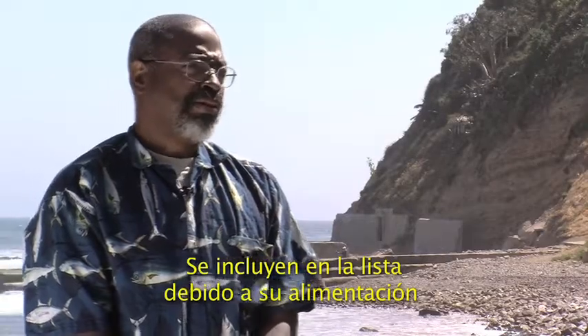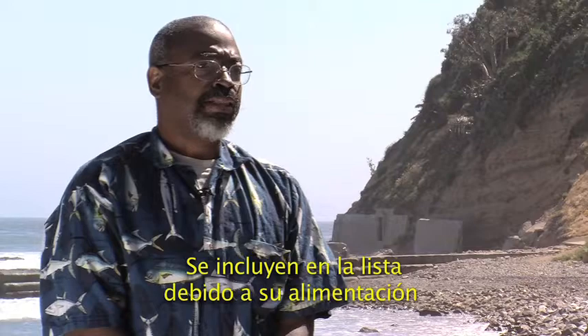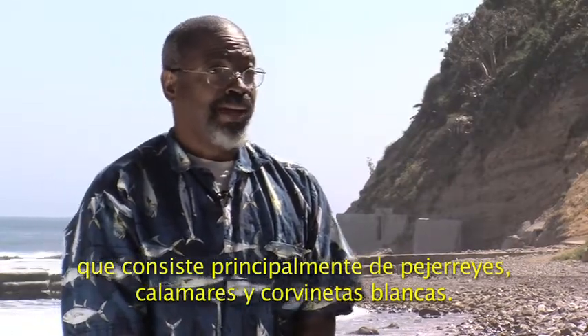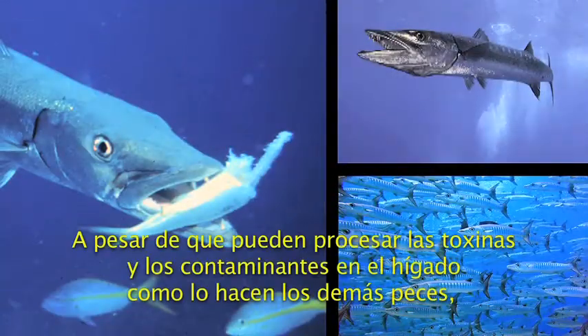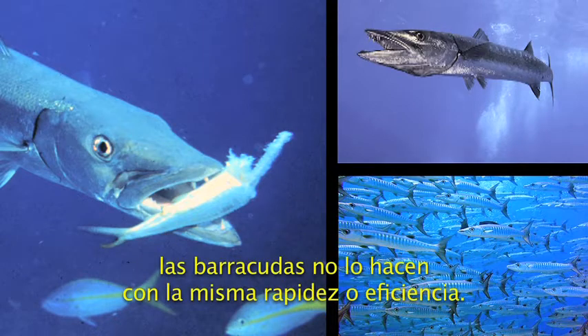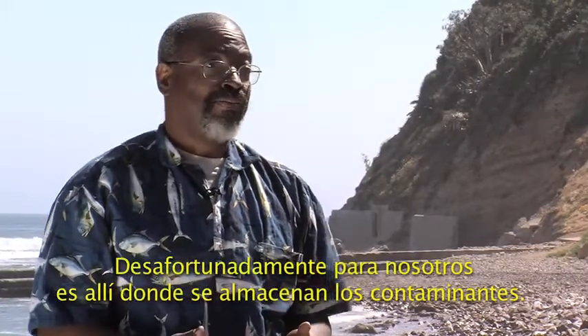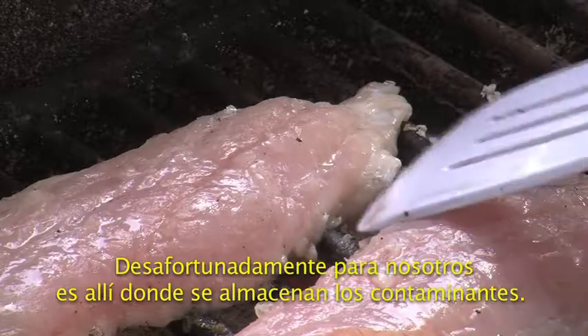The reason that they're included on the list is because of what they feed on. They feed primarily on smelts, on squid and white croaker. While they can process the toxins and the heavy metals like the other fish do, they don't do so as quickly or as efficiently. They accumulate a lot of fats in the tissue. Unfortunately for us, that's where the contaminants are stored.